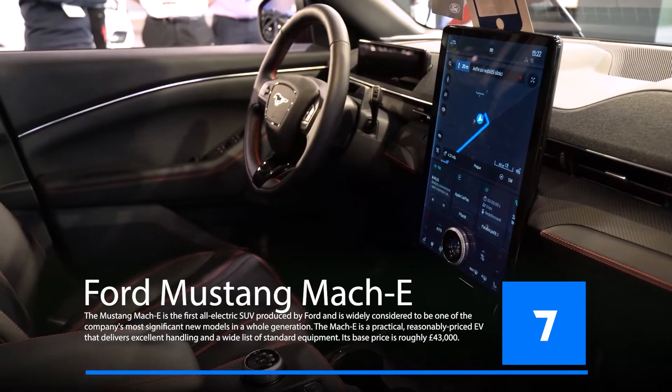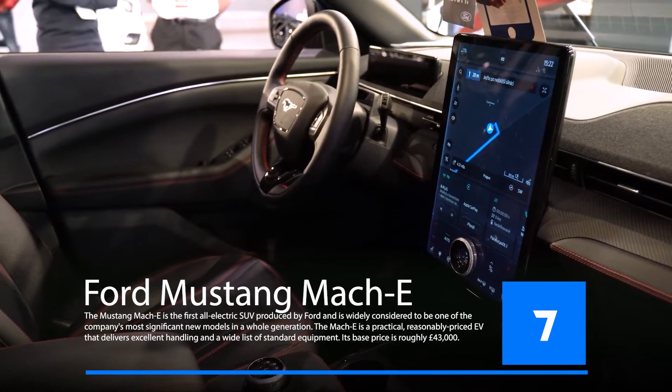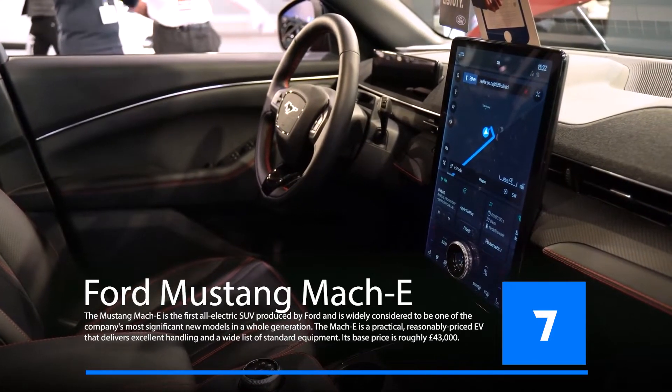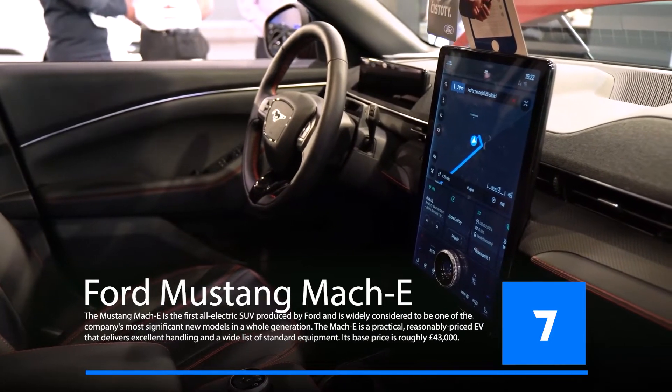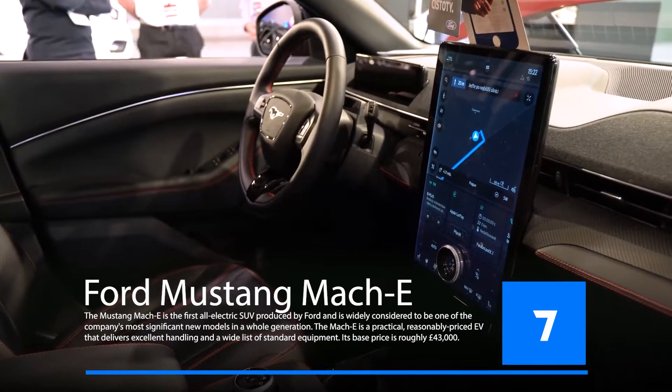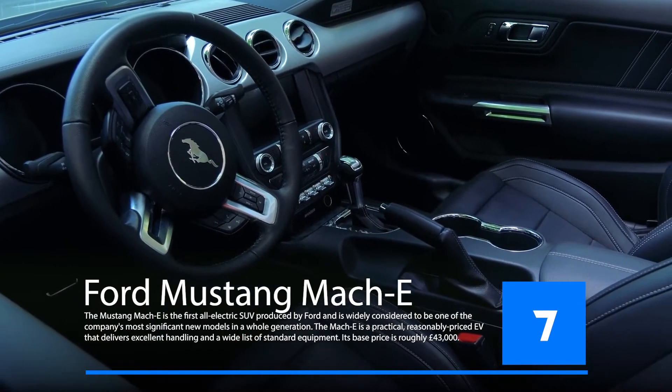The Ford Mustang Mach-E is a new electric car that will be released in 2022. It will be the first electric car to have a top speed of 200 miles per hour and will be able to go from 0 to 60 miles per hour in 2.8 seconds. The Ford Mustang Mach-E is an electric sports car set to release in 2022.